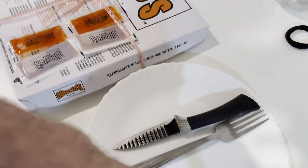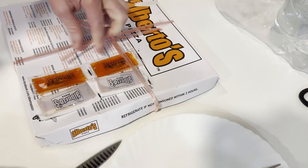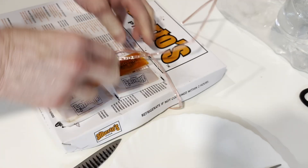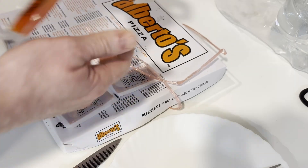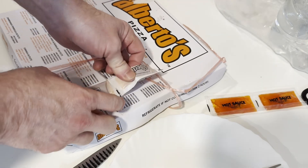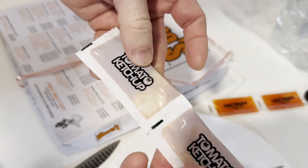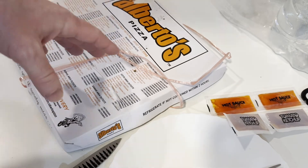So I'm going to go ahead and open it up here. It's tied nicely. It's got these little sauces here, which is interesting. I don't know what's — okay, I've got hot sauce. That's interesting. Hot sauce with pizza and ketchup. Tomato ketchup. So they give you hot sauce and ketchup.